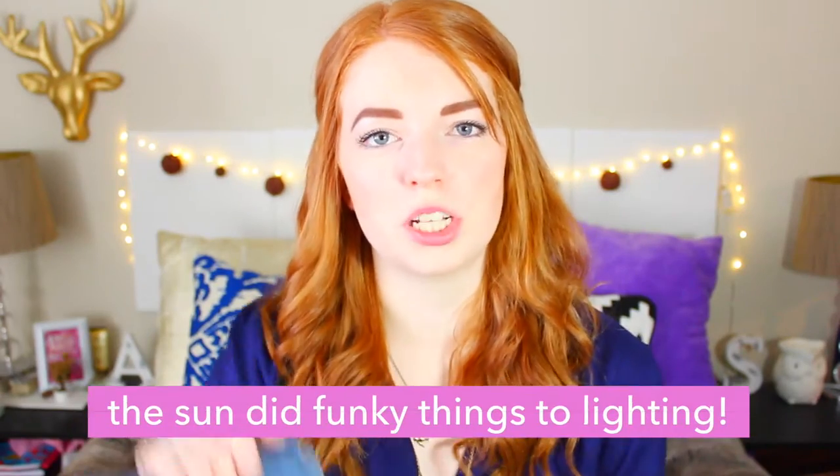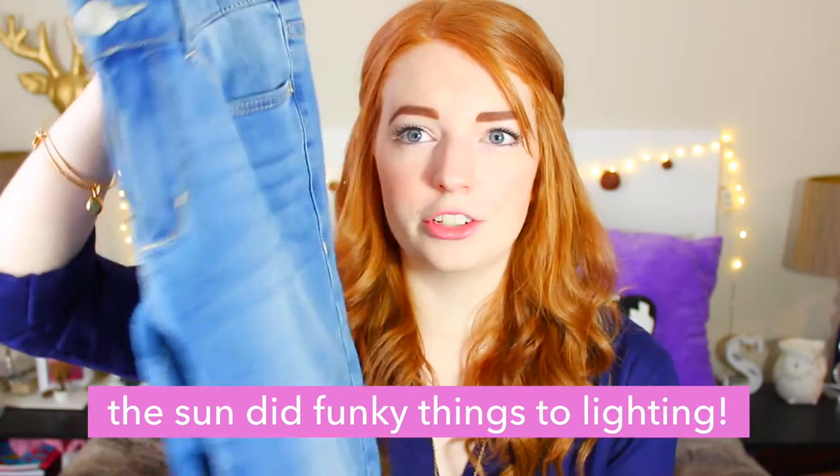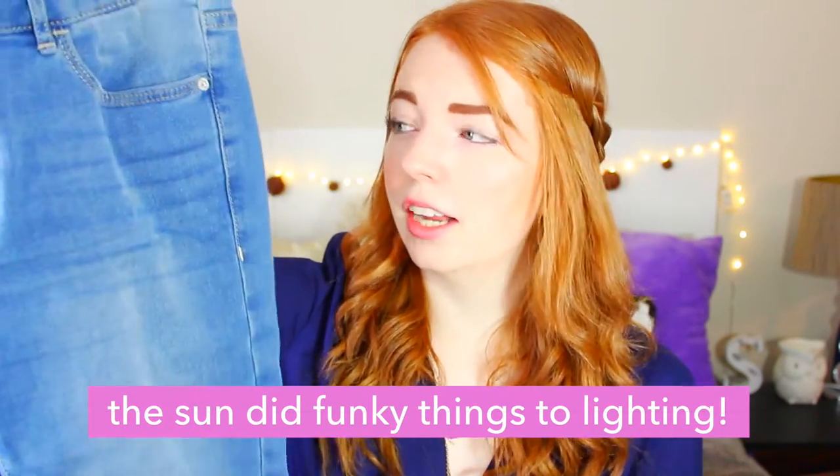The next thing that I got from Garage was just this pair of jeans and they're just like a light wash jean and they also have rips in the knees, kind of like how the Topshop Joni jeans have. So these were much cheaper than those.